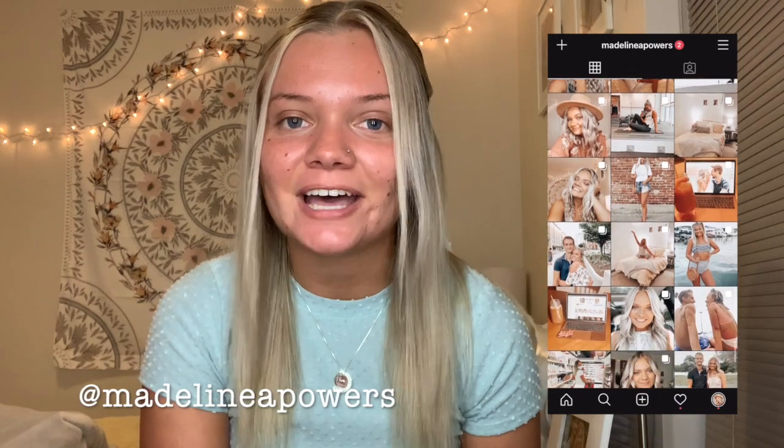Hi guys and welcome back to my channel. If you're new around here, hi I'm Madeline, and today I'm going to be creating a makeup look that my Instagram followers helped me pick. I created a series of polls on my Instagram story where I showed different products and gave my followers the chance to vote on which I used. If you don't follow me on Instagram, go ahead and do that — my username is Madeline A Powers.